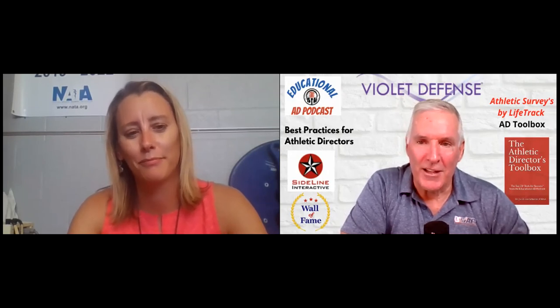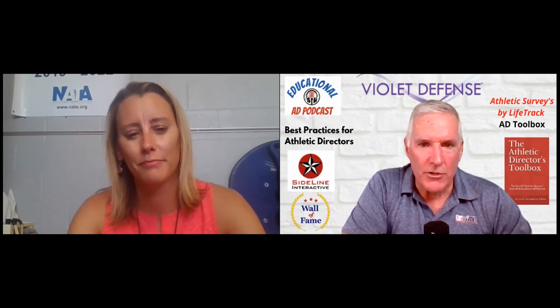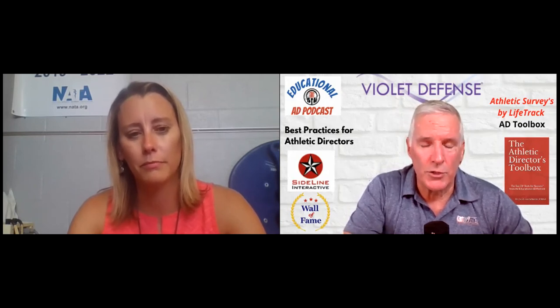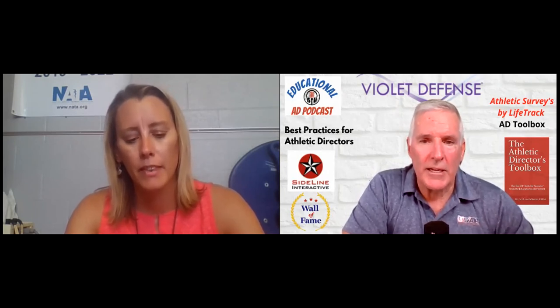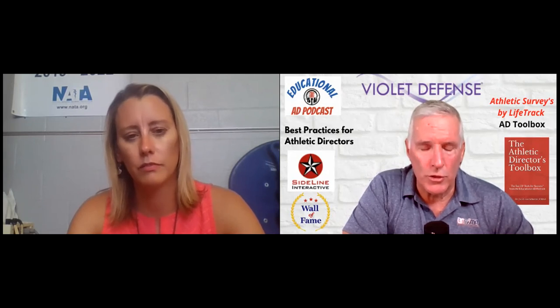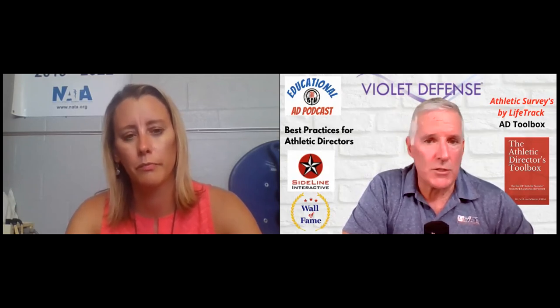Welcome back. We're visiting with Casey Thurston, Certified Athletic Administrator. Casey, a question I've been asking athletic directors for the past 14 months revolves around social justice and social awareness. How can an athletic director or a coach do a better job of being socially aware for their student athletes and their community? Do you have any advice for us?